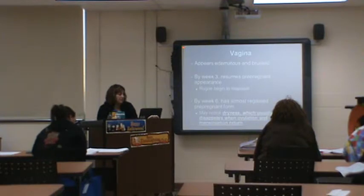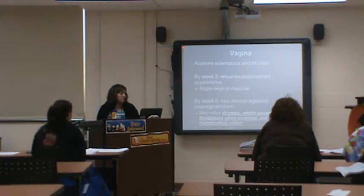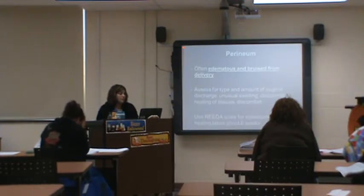The vagina post-delivery could be edematous and bruised from pushing and delivery, and bruised from stretching. By three weeks it resumes its pre-pregnancy appearance, and by six weeks it's almost regained its pre-pregnancy form. Some women will notice dryness that will disappear once ovulation and flow begin again. You want to assess the type of vaginal discharge, unusual swelling, discoloration, healing of tissues, and discomfort using REEDA.